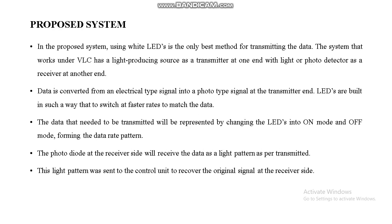In the proposed system, data is converted from an electrical signal into an optical signal at the transmitter, and LEDs are built to switch at fast rates to match the data. The photo diode at the receiver side receives the data as a light pattern as per the transmitter. That light pattern is then sent to the control unit to recover the original signal at the receiver side.